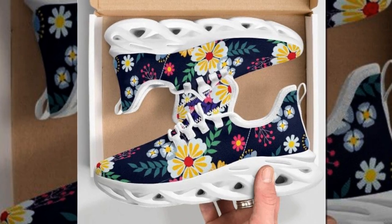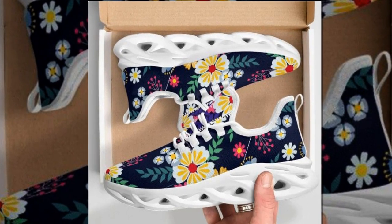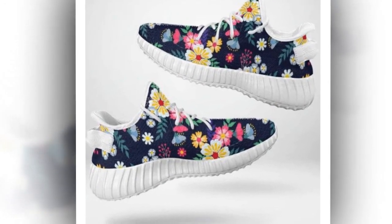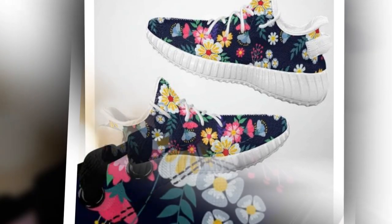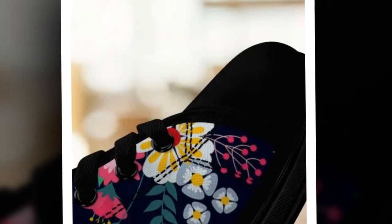They give off an instant sporty vibe — just put them on and you're ready for anything. No one likes sweaty feet, right? Well, with these shoes that's no longer a worry. The upper mesh is moisture-wicking, keeping your feet dry and comfortable even during hot days, whether working an eight-hour shift or heading out for a casual walk.